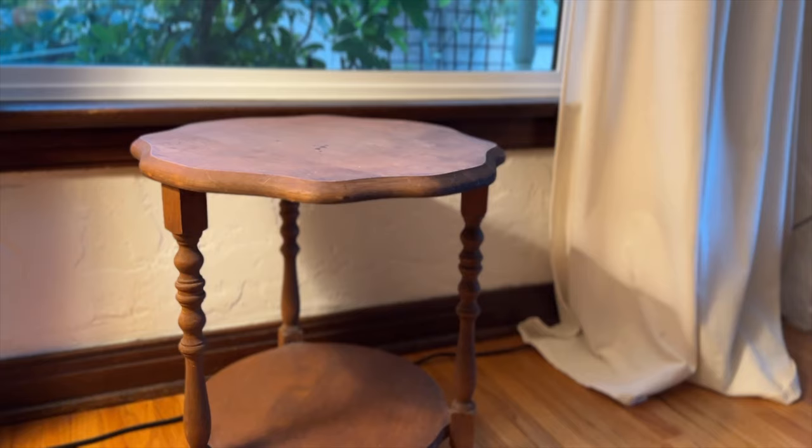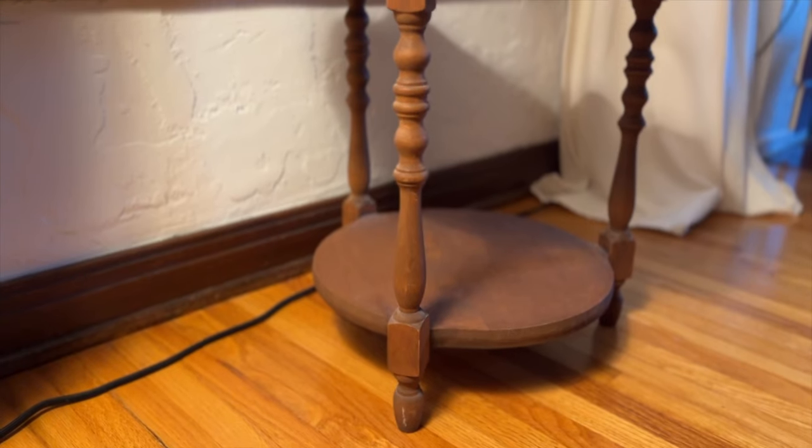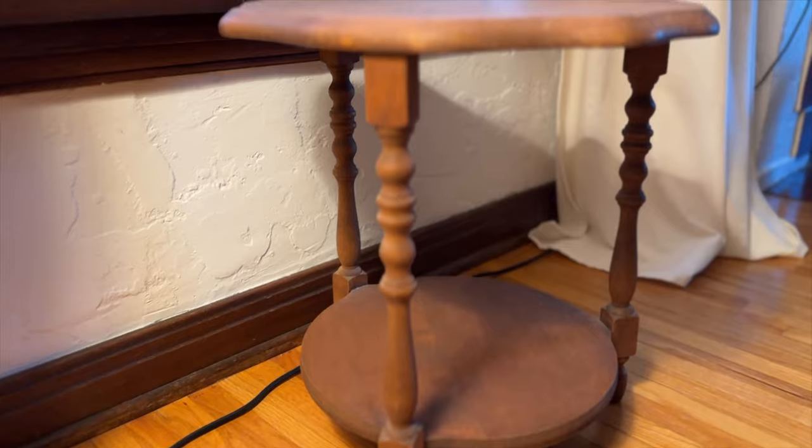My favorite find is this cute little side table. It's made out of wood, it feels very old — she said she had it since she was a kid. It just needs a lot of cleaning and it was only $10. I don't really have a place for it at the moment, but I'm always working on a room makeover for myself or somebody else, and I could definitely use it as a side table or a plant stand. For $10 it's worth putting in the garage for now.